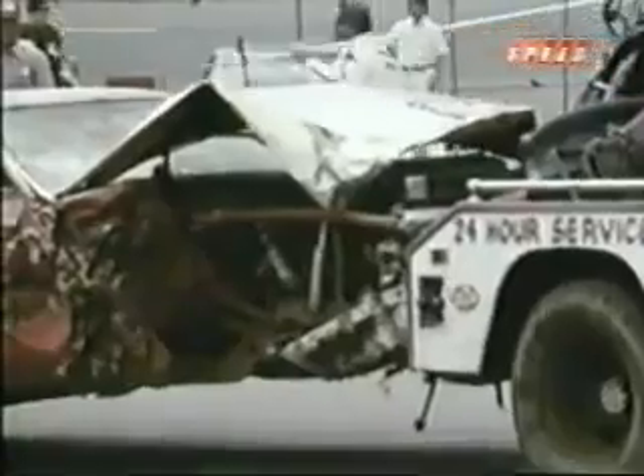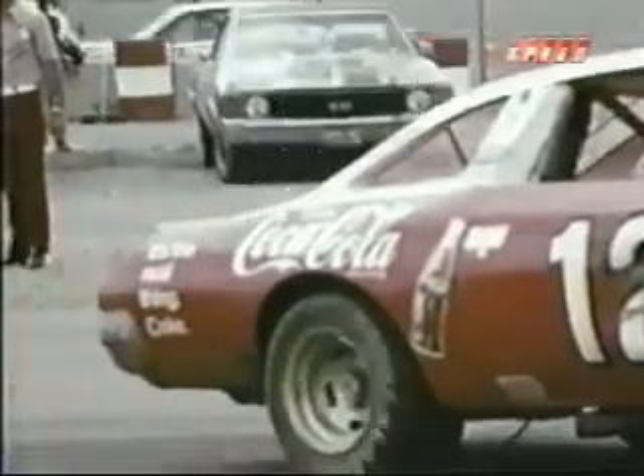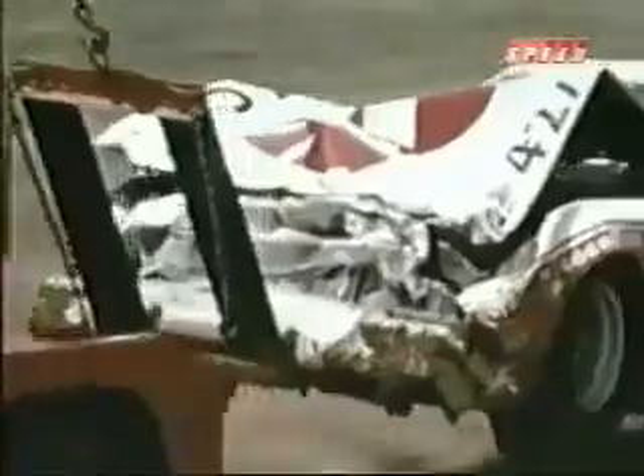The front end of Bobby Allison's Monte Carlo disintegrated. Buddy Baker's Dodge was dragged behind the wall. And here's Cale Yarborough's Chevy 11 — front end gone.